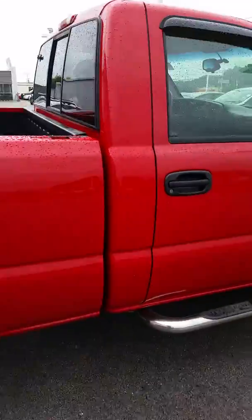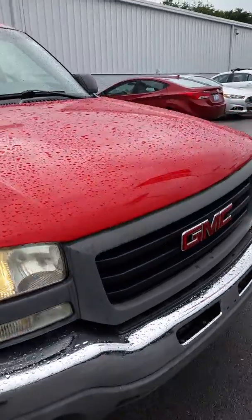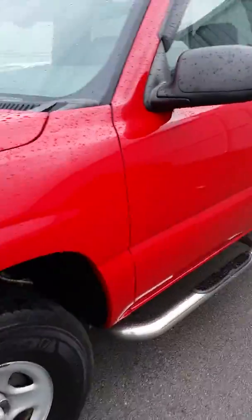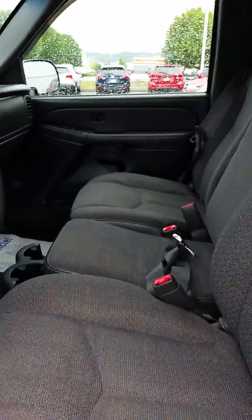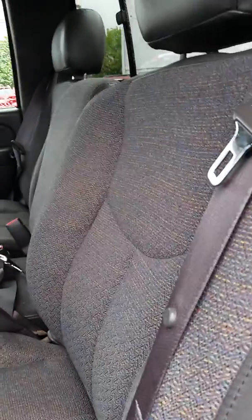It does have the 4.8 V8 in it. We'll take a look at the inside real quick. It has one small little tear on the seat. Other than that, a very nice clean truck at a very good price.